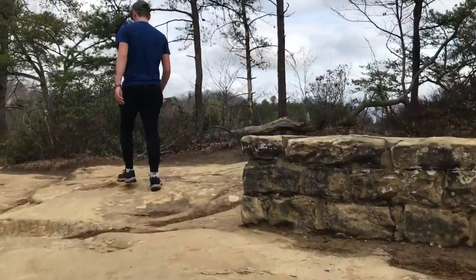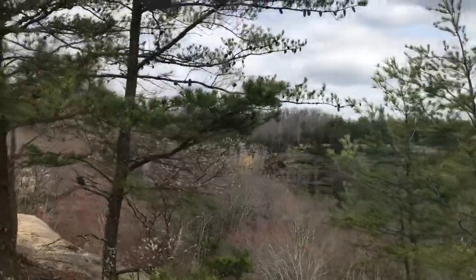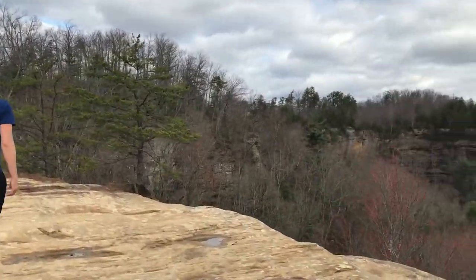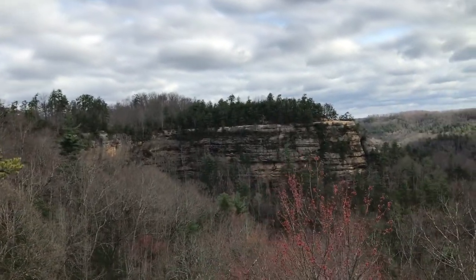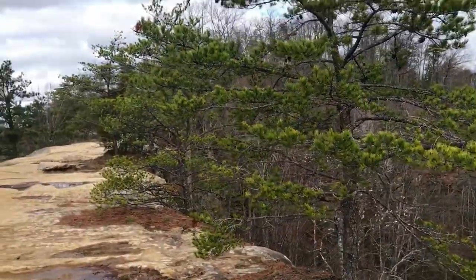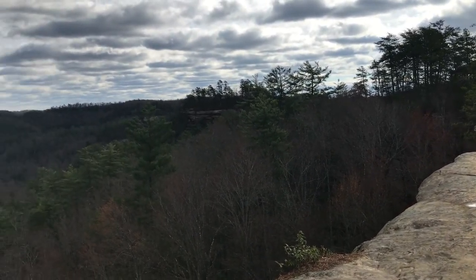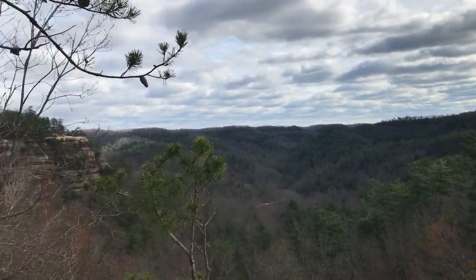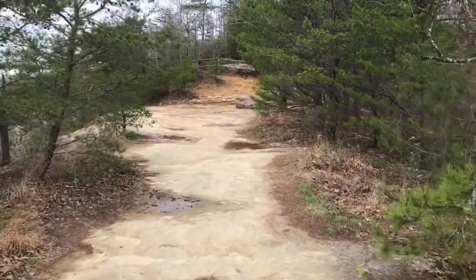The staircase is leading you to the top of the Natural Bridge. Wow, we are on the Natural Bridge! And of course your view from on top of the Natural Bridge is beautiful. You can see way down the valley, over to the other rock faces, and there's a trail that continues across the top of the bridge.